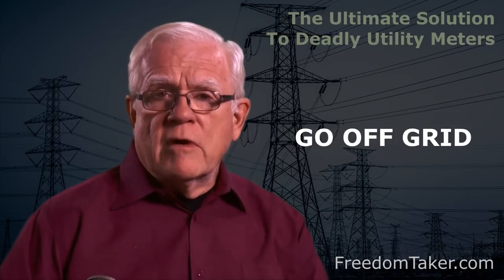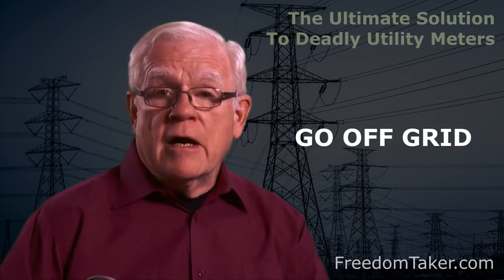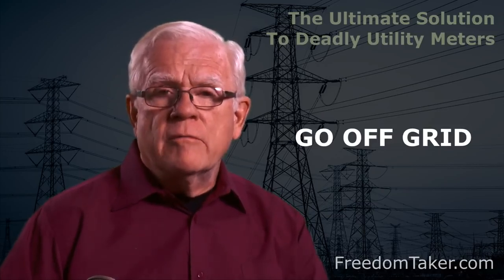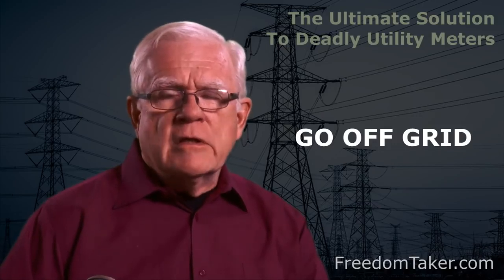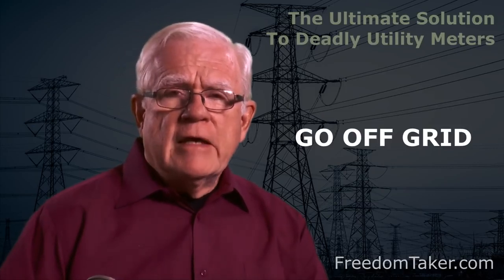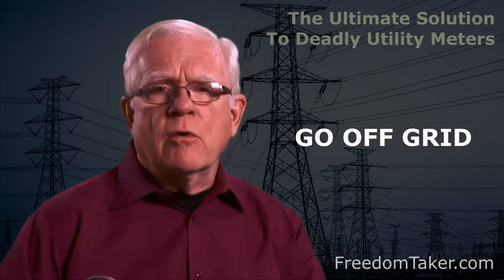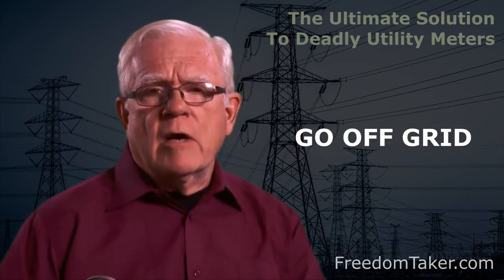That investment, if you do it right, brings returns to you in lower energy costs and a higher resale value of your home. If anyone in your home is electromagnetically sensitive, you may have no real option but to go off-grid. If you take extra care with how you build your power system, you will never need to worry about the sensitivity problems again.